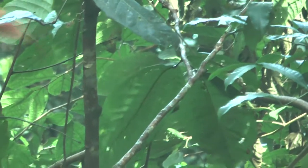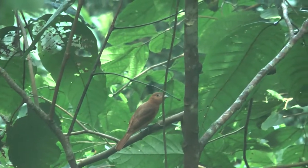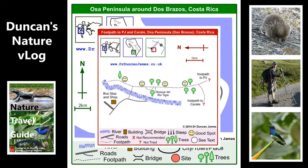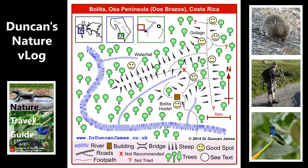This is either a Rufous Mourner or a Rufous Piha — I don't really know which. I think if you're really used to birdwatching in this area you could probably tell straight away, but they're very similar. If you look them up in the field guide, it sort of says good luck — they're really difficult to tell apart.